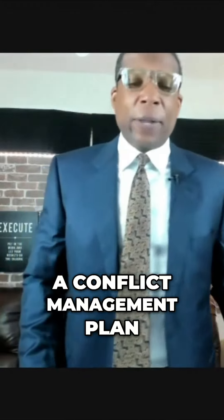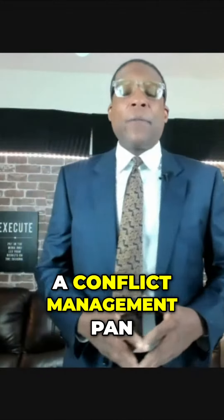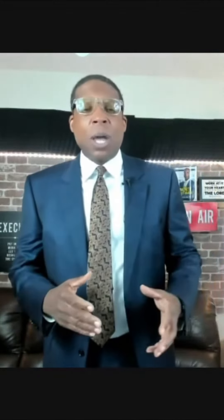Putting a conflict management plan together — I know a lot of people don't talk about that. I've used one a couple of times.